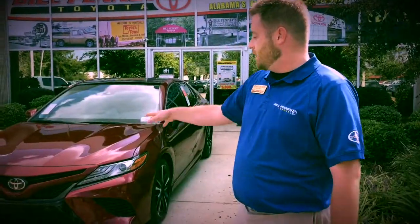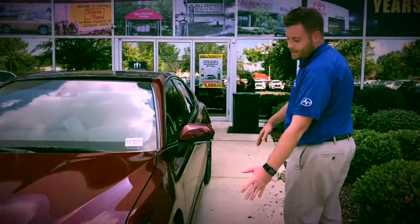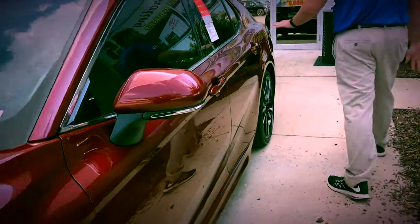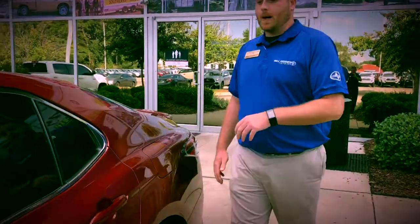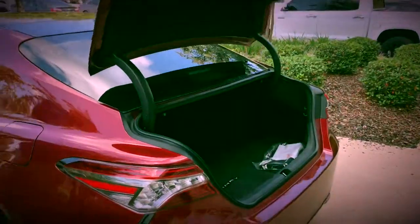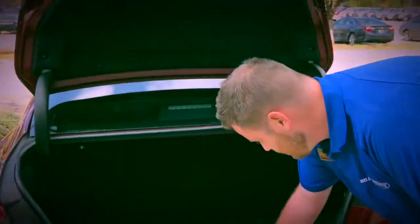A lot of people have been waiting for it to come in, and now you've got the first chance to see it. Starting in the front, you can see it's a very aggressively designed car. It has parking sensors up front, 19-inch alloy wheels, and a huge trunk. The new body lines help make it more aerodynamic, and as a V6 you're going to get 32 miles to the gallon highway.